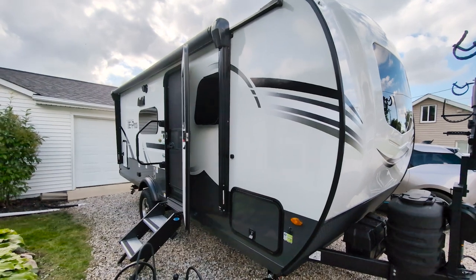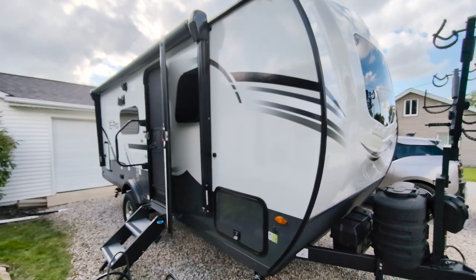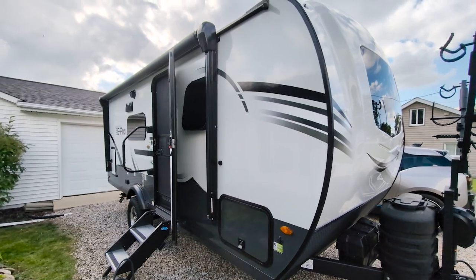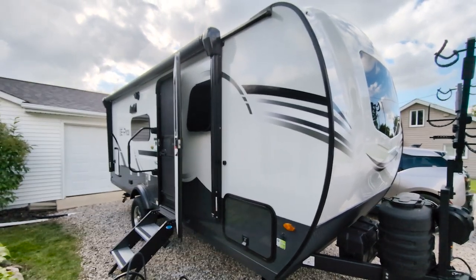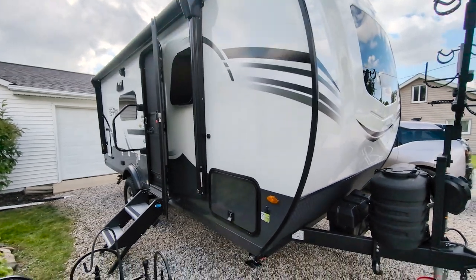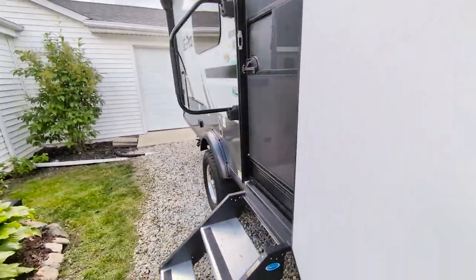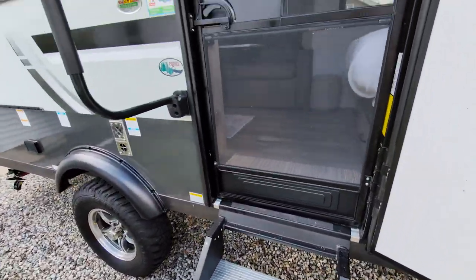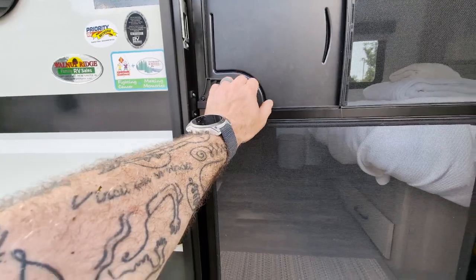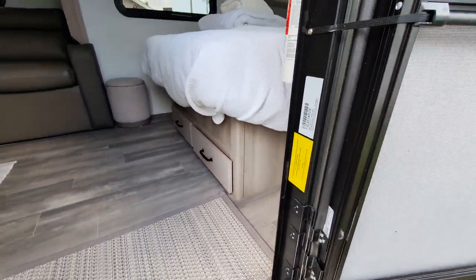As you can see, all fiberglass exterior, nice big powered awning which did get used this weekend. Side note: if you have a camper and it does get wet, make sure as soon as possible you roll it out and let it dry — I've still got to do that. Solid entry steps, which are great. Nice big grab bar. The exact weight on this — I said 3,600 — it's 3,648 pounds.